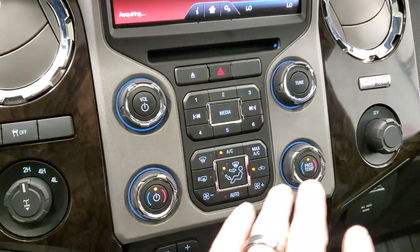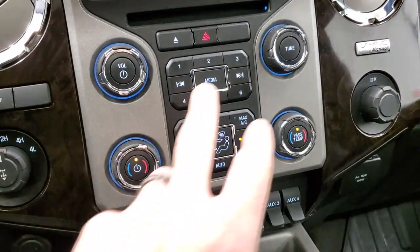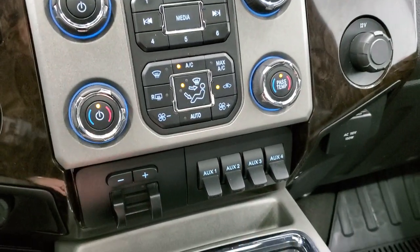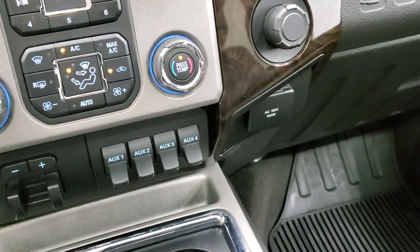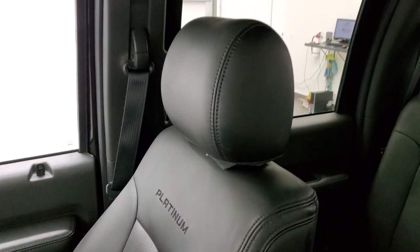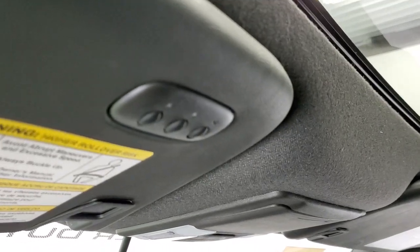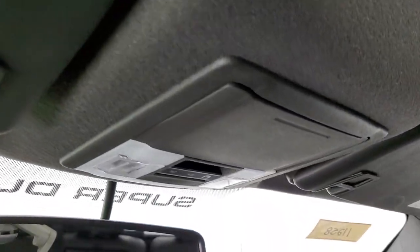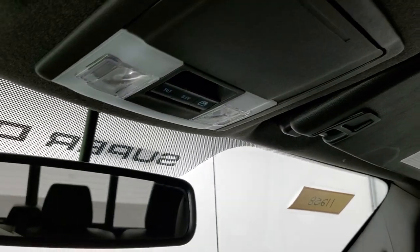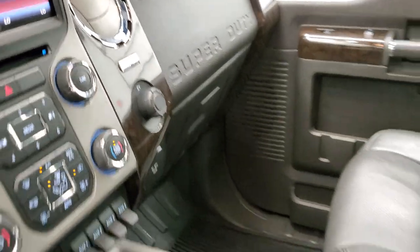There is a CD player with AM, FM, and Sirius XM radio. Climate controls are also available down here. Turn-dial four-wheel drive, stability control, and volume and tune controls. Factory brake controller, four upfitter switches, and a 110-volt 150-watt plug-in. The passenger side floor mat and seat are in excellent condition with no rips or tears. It does have the power sunroof and HomeLink buttons for garage door, security, and lighting systems, plus map lights and power sliding rear window controls.